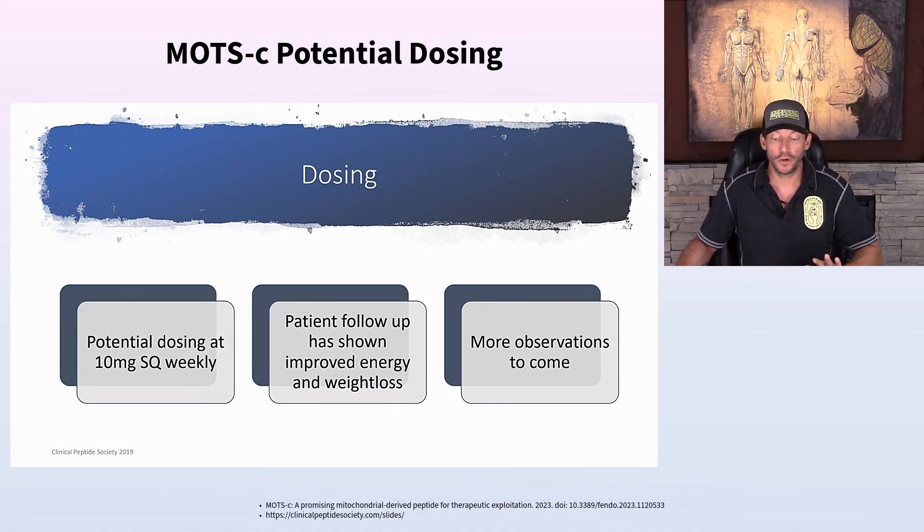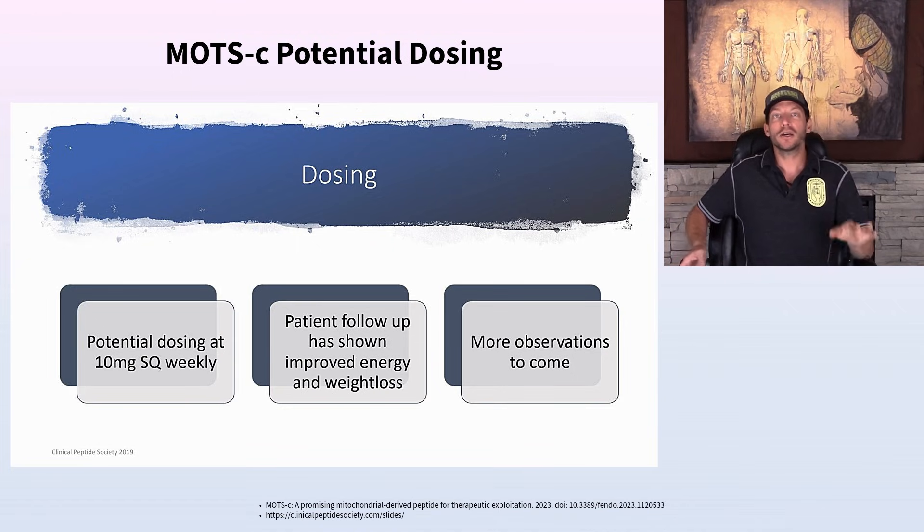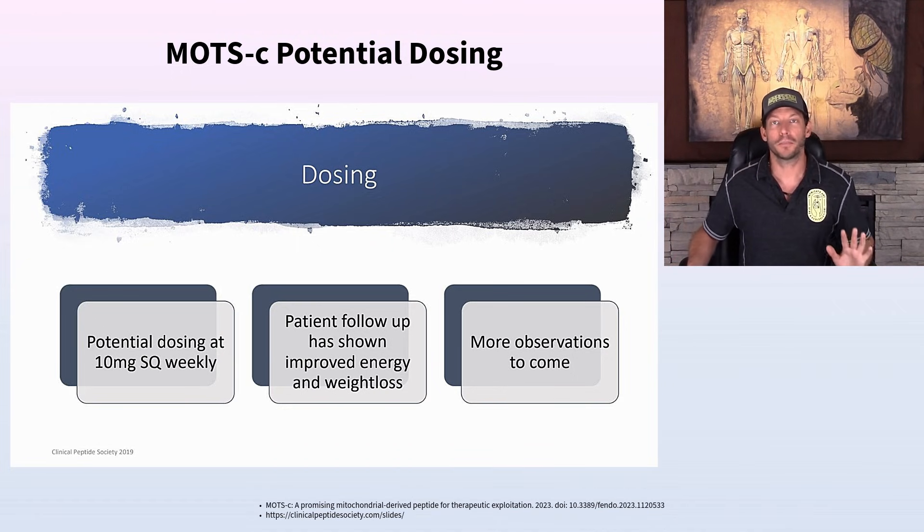Dr. Lee discusses MOTC for improved energy and weight loss. If your mitochondria are functioning better and producing more ATP efficiently, your body has more energy to metabolize and break down food. Helping improve mitochondrial function will improve your metabolism and metabolic function overall.